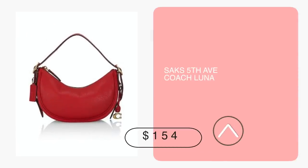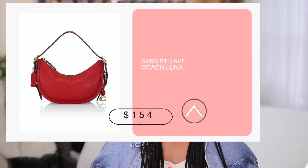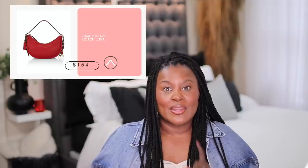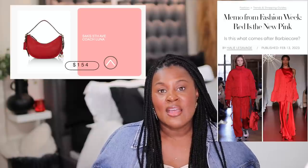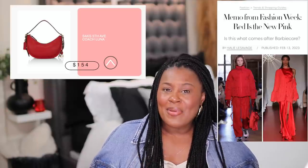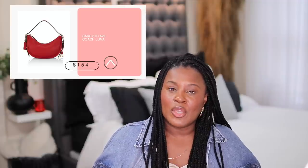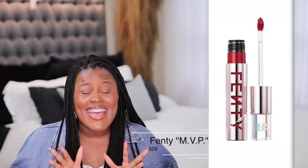In my last video I forgot to talk about this — I put it on screen but didn't give you more information. The Coach Luna bag from Saks Fifth Avenue is on sale for $154, normally $295. It's only available in red, which I think is even better because if you've been following runway trends, red is huge. On top of that, because denim is huge, red and denim have always been the perfect pair. So maybe that denim jumpsuit with the platforms, a beautiful red lip — that new red lippy from Fenty Beauty — and this bag. That's a really, really cute outfit. The other colors are still $295, but red is fine.